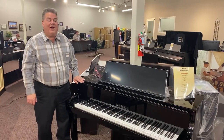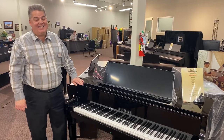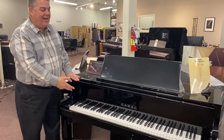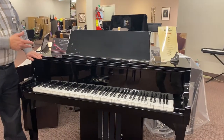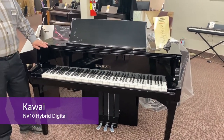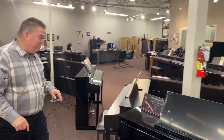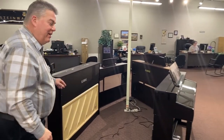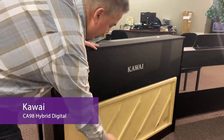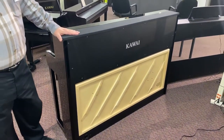And now this brings us to the Kawai Digital Piano section. Kawai is increasingly known today for their fantastic hybrid digital pianos. This is the now legendary Kawai NV10, which features the Kawai Millennium 3 Action — the same action that's in most of the best Kawai Acoustic Grand Pianos. One more stop in the Kawai section: a Kawai Digital Piano that actually features a real spruce soundboard. You simply must come in and check these pianos out.